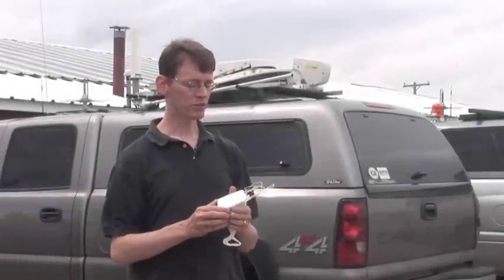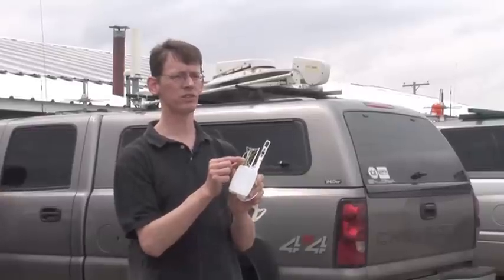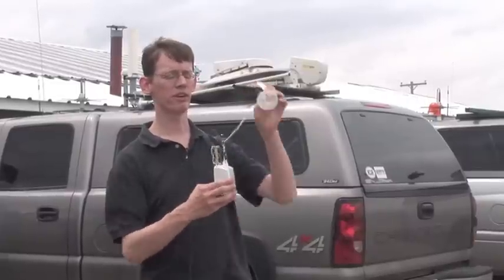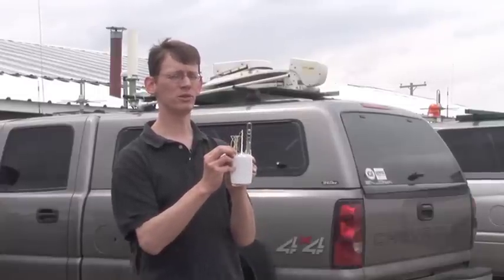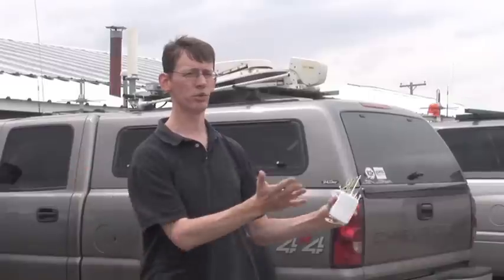Here's an example of a rawinsonde. It has an arm that collects temperature information and relative humidity, and this is the GPS receiver. It has a long string and you attach this to the balloon, and it carries it aloft. It detects the wind by knowing where it is at any given time using the GPS — by tracking its position over time, you know how fast the wind speed is and how the wind is moving it along.